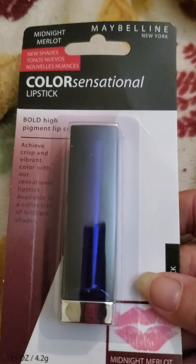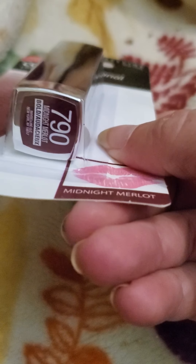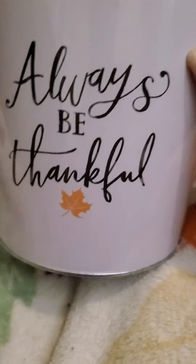I picked up one makeup item — it's the Color Sensational lipstick by Maybelline. The Midnight Merlot is what this one's called. And then I picked up this little bucket that says 'always be thankful' — pretty good sized little bucket. It was the last design they had.